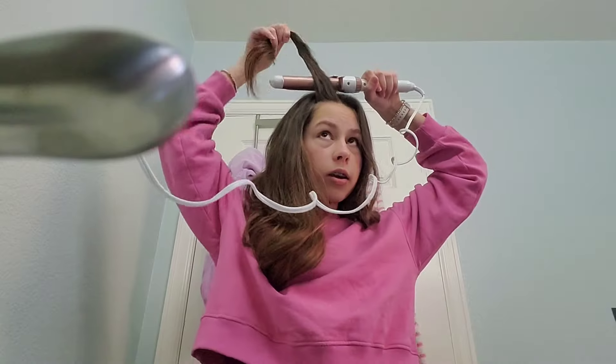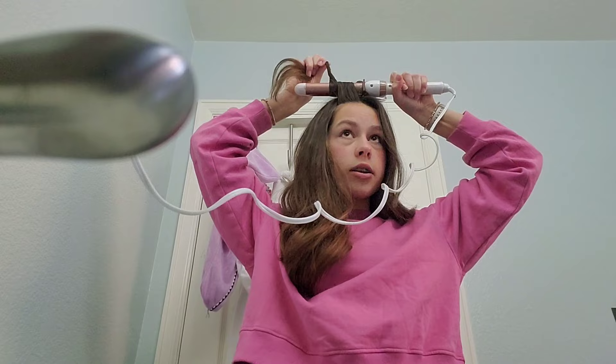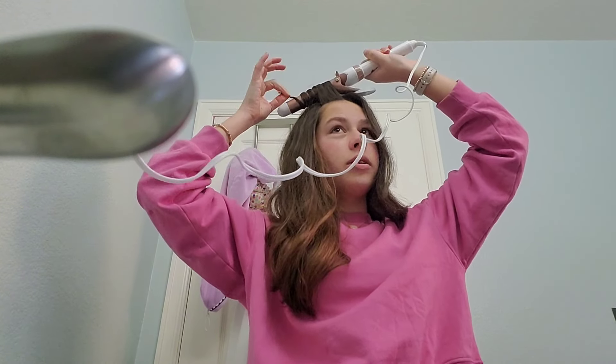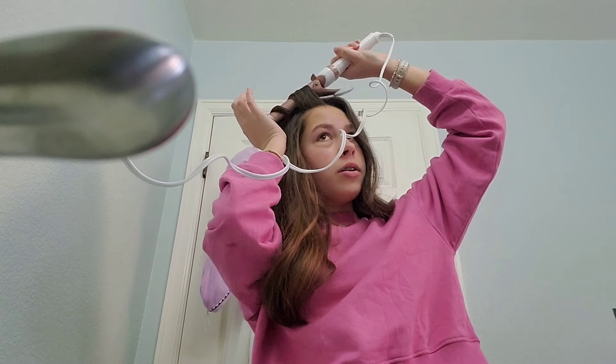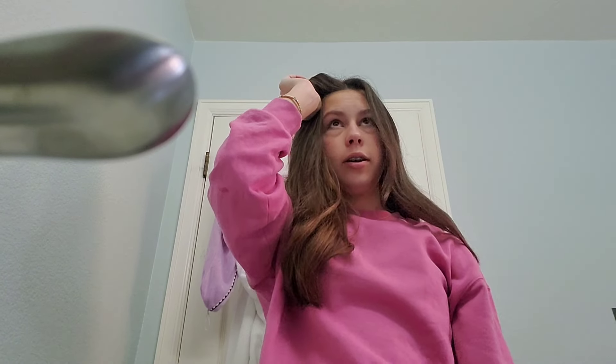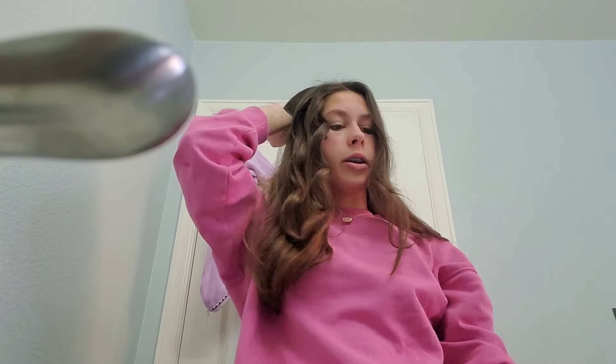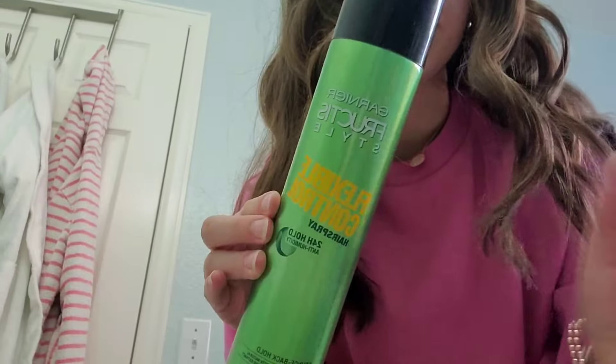My hair looks fine, but I'm just going to re-curl some pieces because I curled it yesterday. I just heated up my curling iron. I don't really count a number — I just kind of do whatever and drop it into my hand, hold it, and release it. This is the hairspray I use; I'm kind of running out.